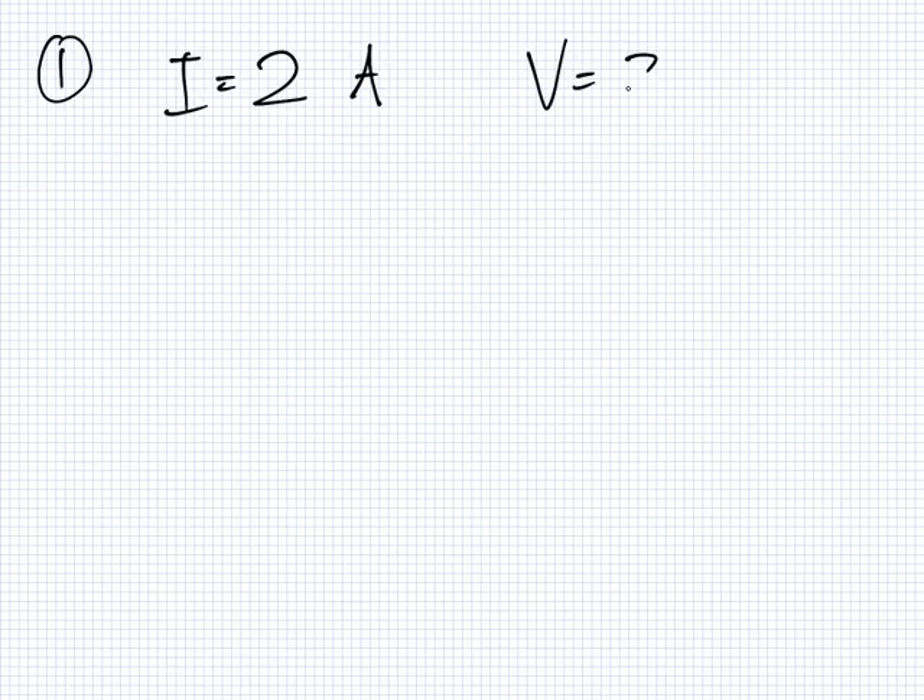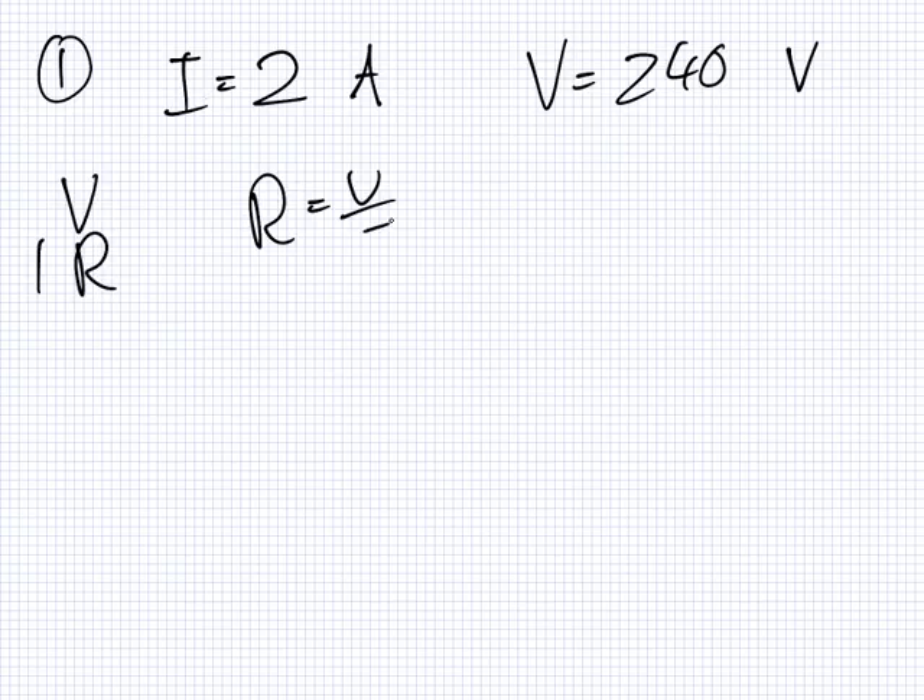There we go. A two-amp coffee maker is connected to 240 volts supply of electricity. What is the resistance of the coffee maker while operating? So R equals V over I, which is 240 over 2, which is 120 ohms. Got that?